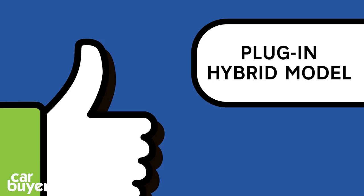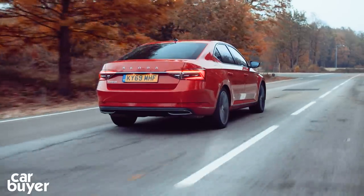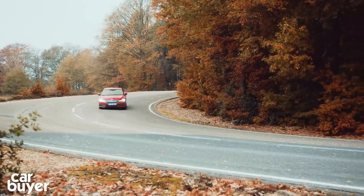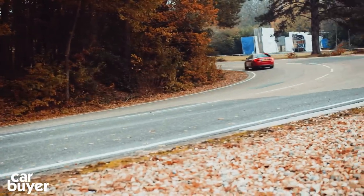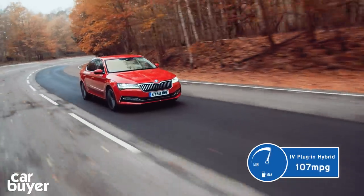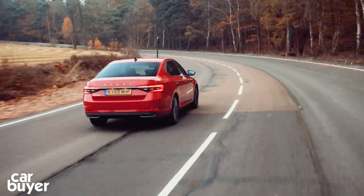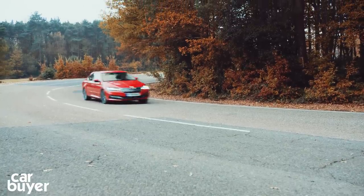Plug-in Hybrid Model — not only are the conventional engines great, but buyers can now choose a plug-in hybrid model too. The iV plug-in hybrid model combines a 1.4-litre petrol engine with a battery and electric motor for potential economy of 201 miles per gallon. Upwards of 50 miles per gallon is more likely, but you can get more especially around town and if you charge it regularly.